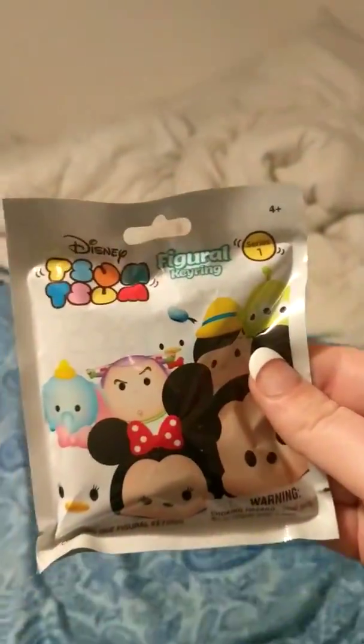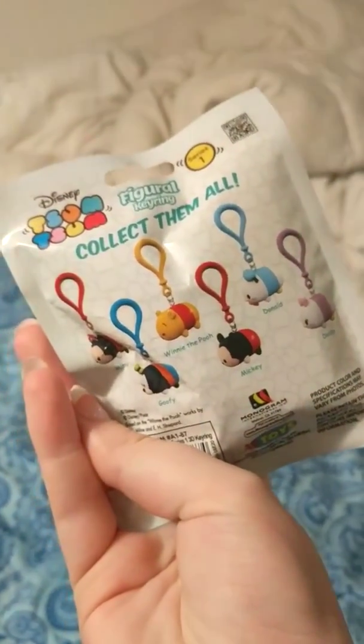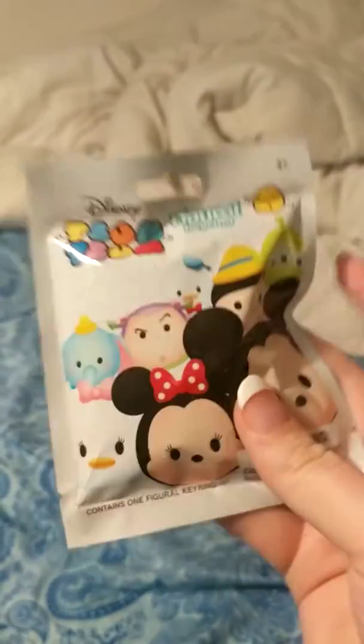Last but not least is the Tsum Tsum Figural Key Ring — this is from Series 1. These are the different ones you can get; they're all classics. This one was $4, and I'm gonna open it.